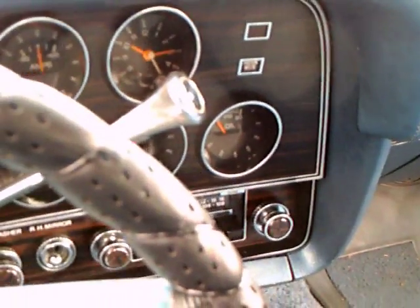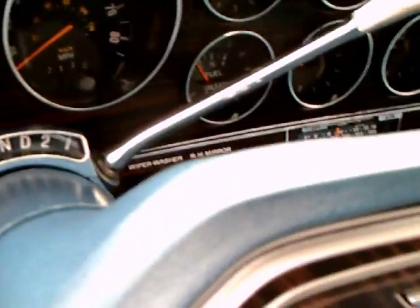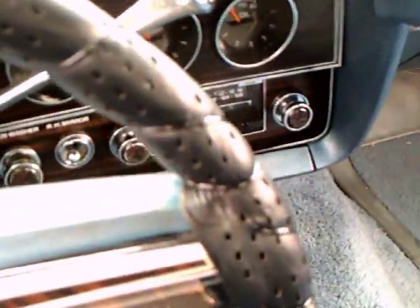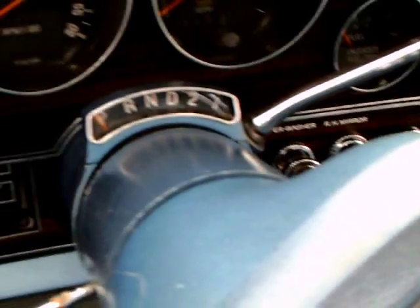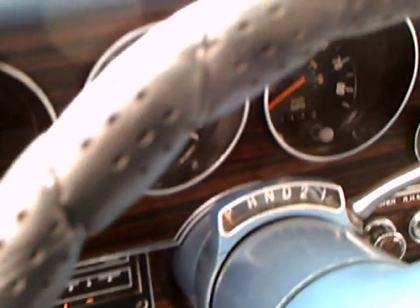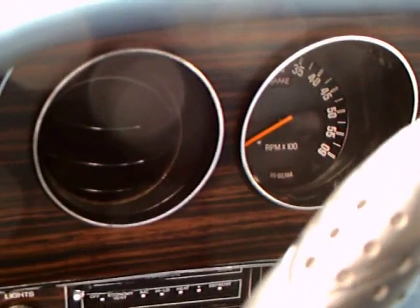Wood grain dash, and plenty of instrumentation. It even appears to have a tachometer.